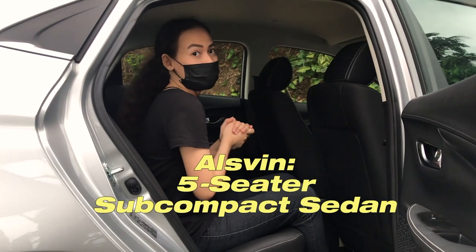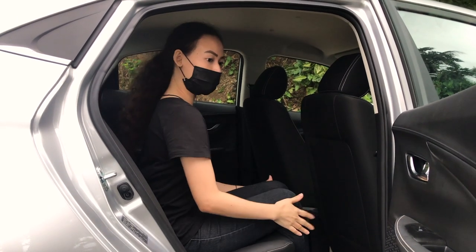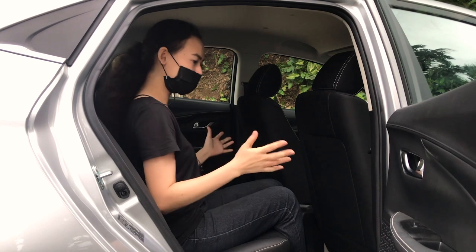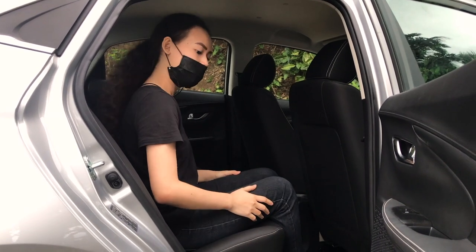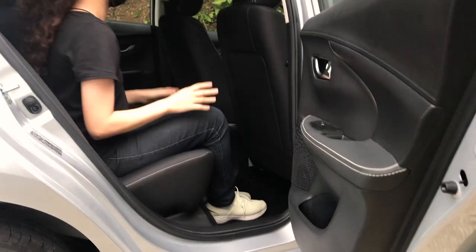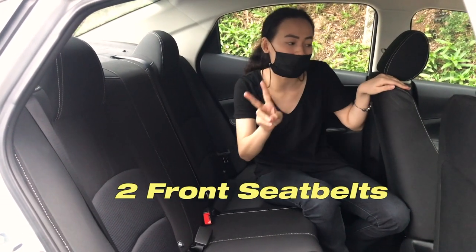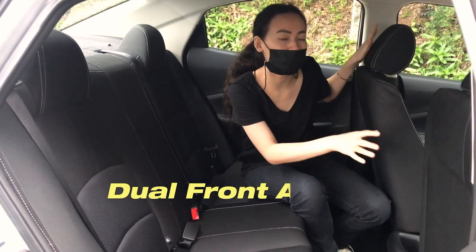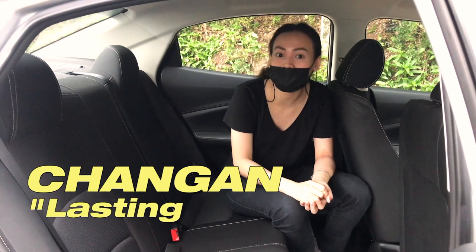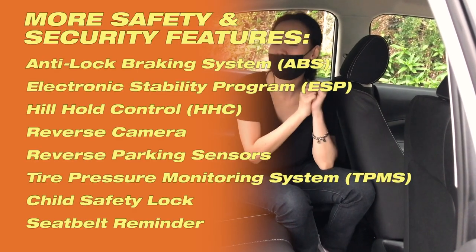The Ausbin is a five-seater subcompact sedan. This is how the back looks — not bad at all. At this side, you actually have your cup holder and storage. You have three seat belts at the back, and at the front you have two, plus your dual front airbags. By the way, Shangan means 'lasting safety,' so safety and security-wise, nothing to worry about.